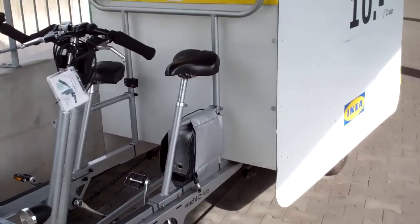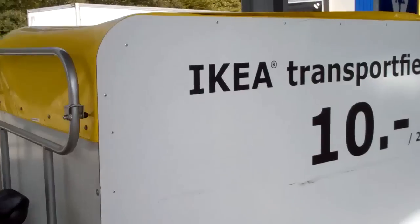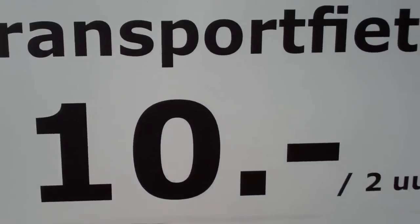If you haven't got a license, or driving license, well, not too bad, hey?